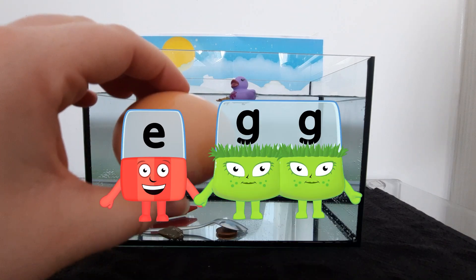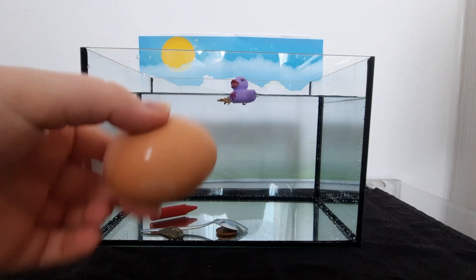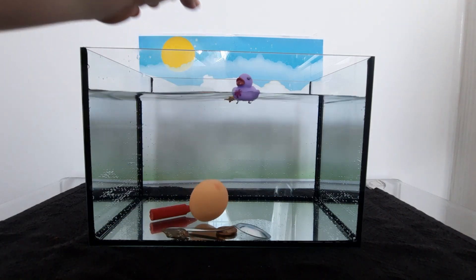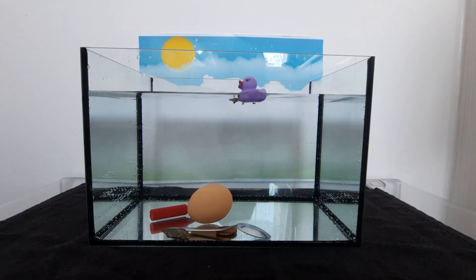It's an egg! It's a tricky one! Can you guess? Wow! It sinks!